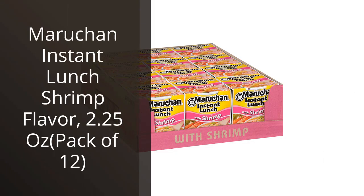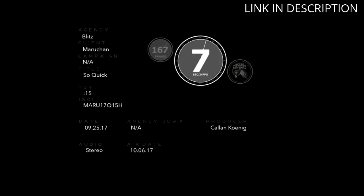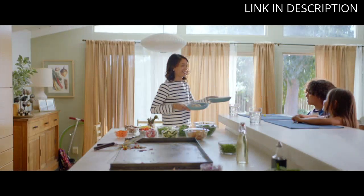I recently tried the Maruchan Instant Lunch Shrimp Flavor and it exceeded my expectations. This pack of 12 is perfect for a quick and easy meal on the go or at work. The noodles cook in just 3 minutes and the shrimp flavor is spot on. I love that it comes with all of the seasoning packets I need.